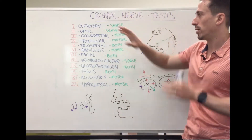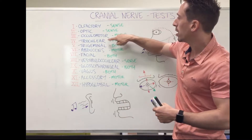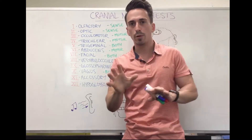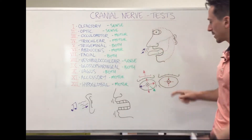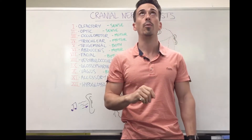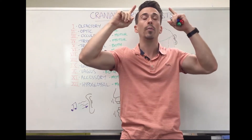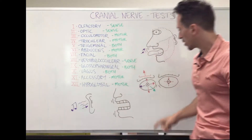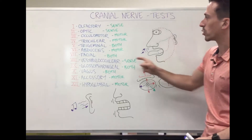There are three cranial nerves involved in eye movement: oculomotor, trochlear, and abducens — that's nerves 3, 4, and 6. Oculomotor controls pupillary constriction in response to light, eyelid elevation, eye movement upwards, eye movement downwards, and the ability to move the eye inwards. So oculomotor controls: eye and eyelid going up, eye going down, eye moving inwards, and pupillary constriction.